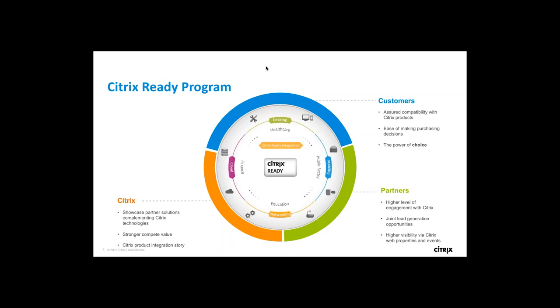Once a partner is onboarded, we have a marketplace called the Citrix Ready Marketplace where all integrated solutions are showcased. This is a go-to place for all Citrix customers when they want to add technologies to their infrastructure.